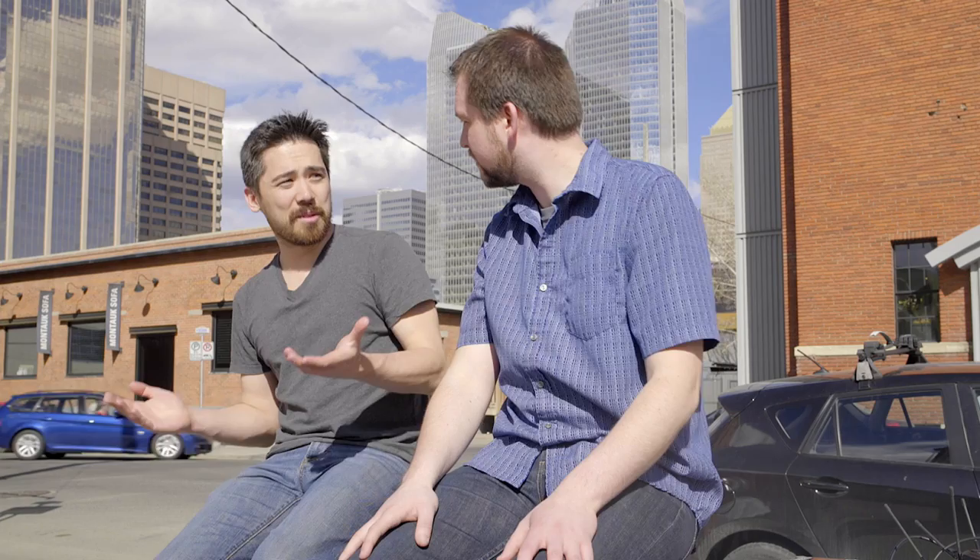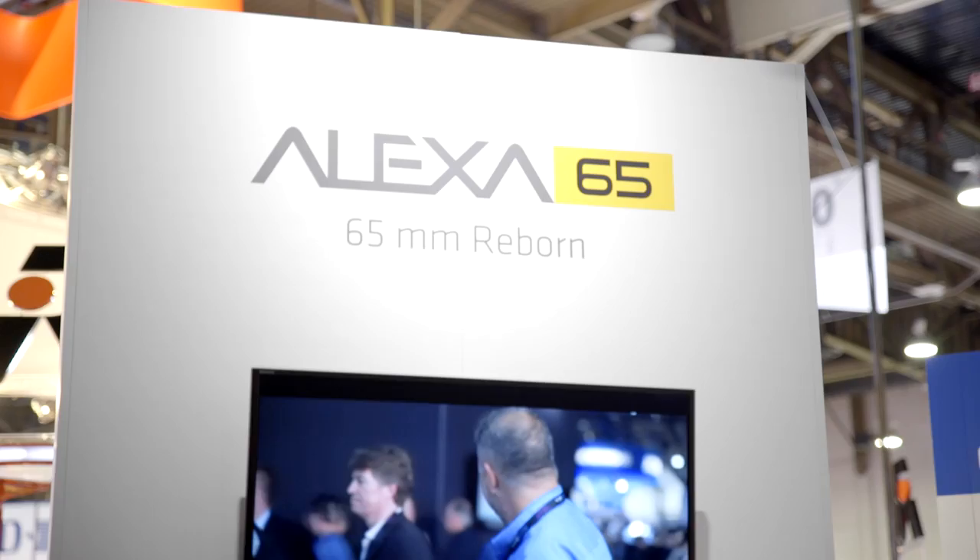I did get to put my hands on an Alexa 65 and look at the image, and it was as good as I expected — which is really disappointing, because I'll never get to use anything like that again. There are like two of them and they're rental only. The C300 Mark II is out as well, and we're going to be looking at that, but not a lot of surprises there. Ursa Mini was a big bump, but it seems like Blackmagic always finds a way to somehow sabotage every one of their camera releases, so we'll see once that one comes out.